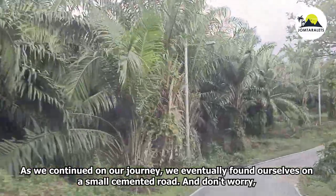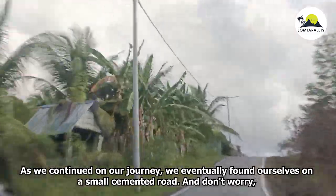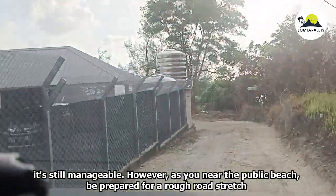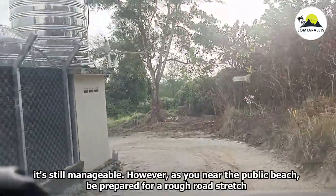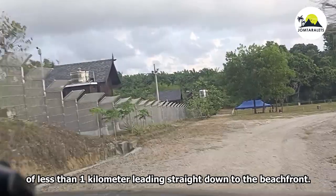As we continued our journey, we eventually found ourselves on a small cemented road — and don't worry, it's still manageable. However, as you near the public beach, be prepared for a rough road stretch of less than one kilometer leading straight down to the beachfront.